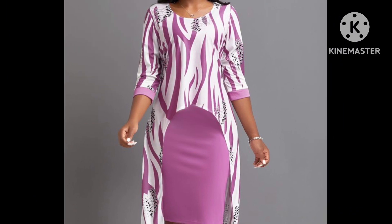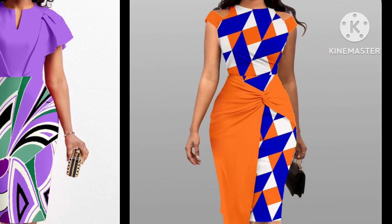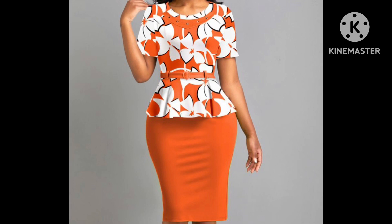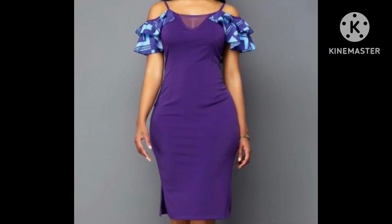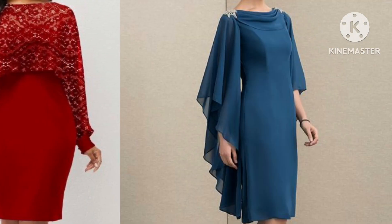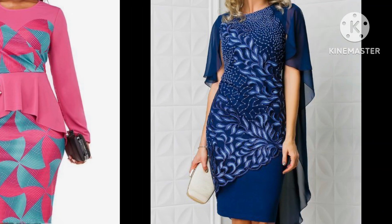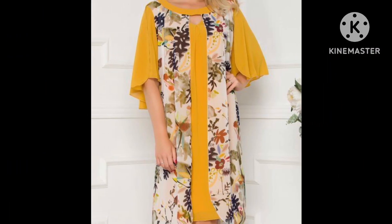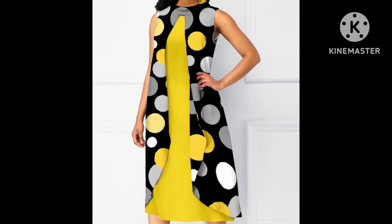In this video you will see the most beautiful, stylish, and different types of bodycon dress designs. I hope this is a very useful collection for you guys, so just watch this video till the end. Many beautiful designs of bodycon dresses with different colors, different styles, different designs, and most beautiful stylish stitching ideas — all totally different from one another.